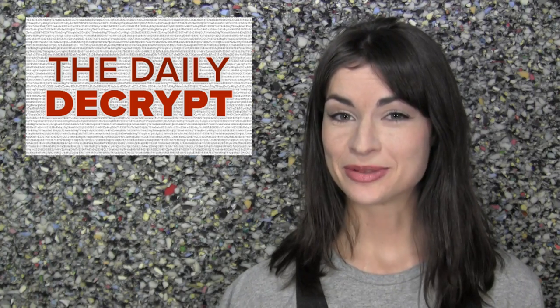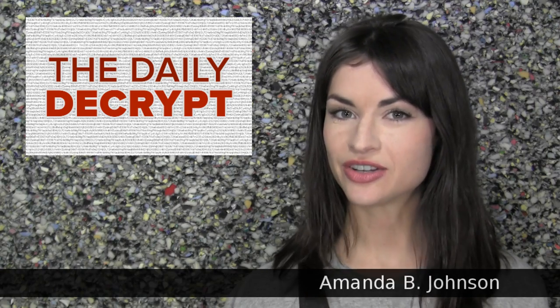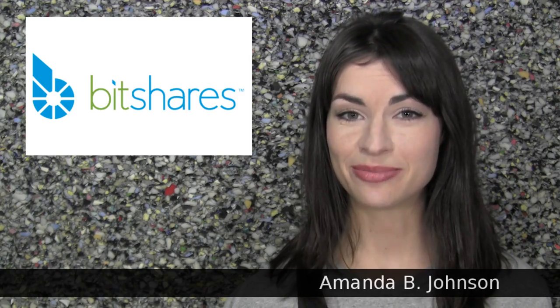Hi, it's the Daily Decrypt. What a fine day for currency competition. I am your host, Amanda B. Johnson, and today's episode is brought to you by BitShares.